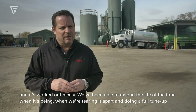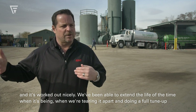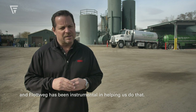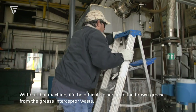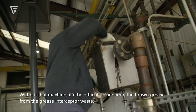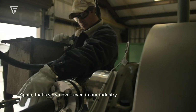We've been able to extend the life of the machine — the time between tearing it apart and doing a full tune-up — and Flottweg has been instrumental in helping us do that. Without that machine it would be difficult to separate the brown grease from the grease interceptor waste, and that's very novel even in our industry.